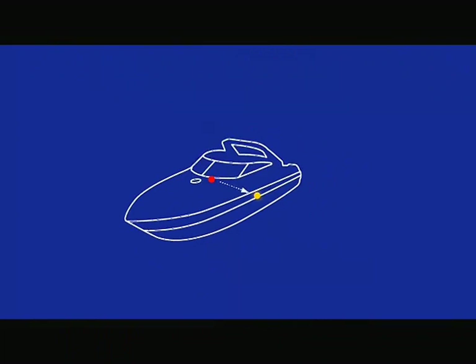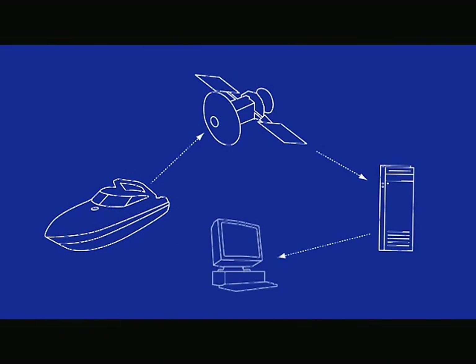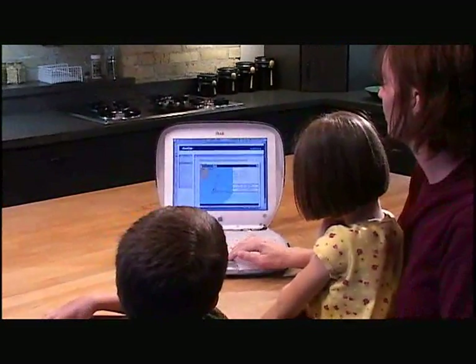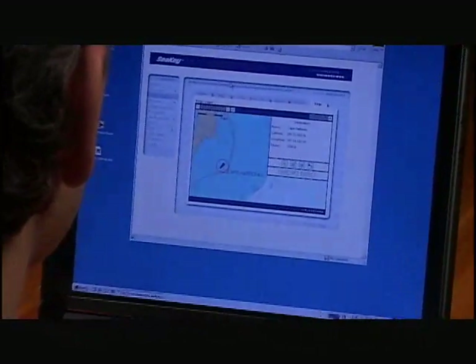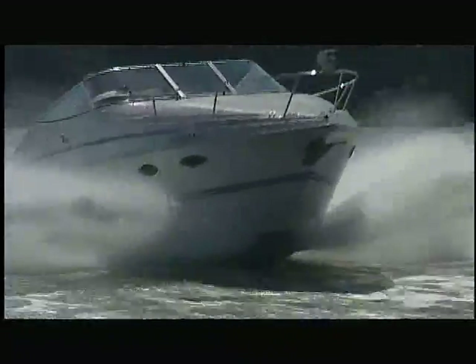SeaKey even makes boating more fun for people on land. Family members can watch your progress while you boat. All of your boat trip information can be stored at your own personal web page so you can review trips you've taken and plan new ones. Your secure web page can contain information about you, details about your boat, and photos. It gives the boat's current location and can include links to weather and industry sites.